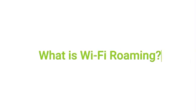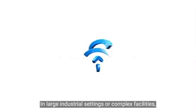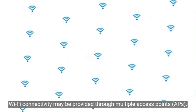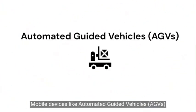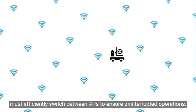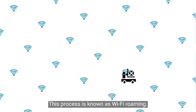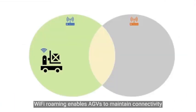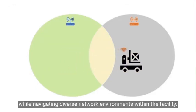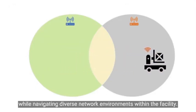What is Wi-Fi roaming? In large industrial settings or complex facilities, Wi-Fi connectivity may be provided through multiple access points. Mobile devices like Automated Guided Vehicles must efficiently switch between APs to ensure uninterrupted operations. This process is known as Wi-Fi roaming, which enables AGVs to maintain connectivity while navigating diverse network environments within the facility.